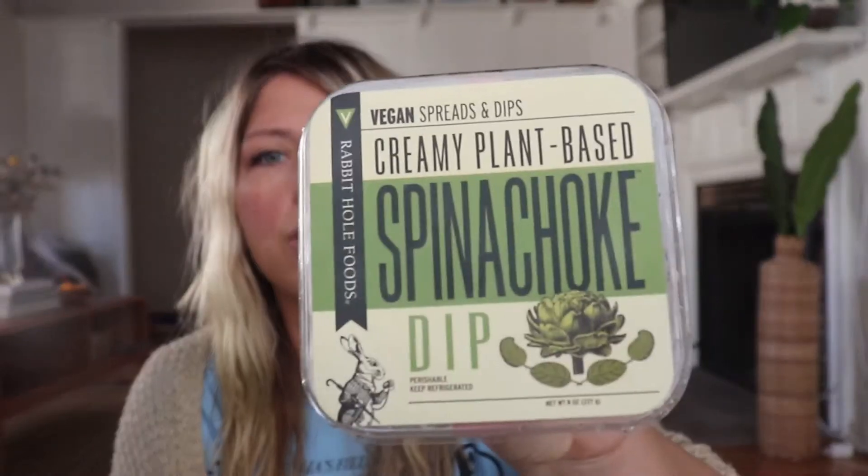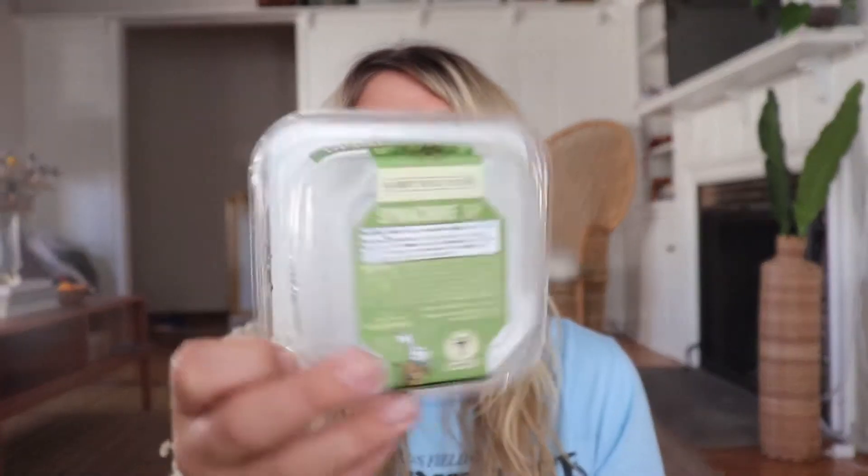This is spinach dip and it is a dairy-free spinach dip. It's all out because I scarfed it down. I get it from Erewhon, which is a very LA sceney grocery store. It is expensive, but if you don't want to make a homemade dairy-free spinach dip, might as well grab it.